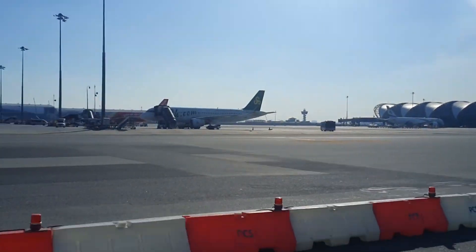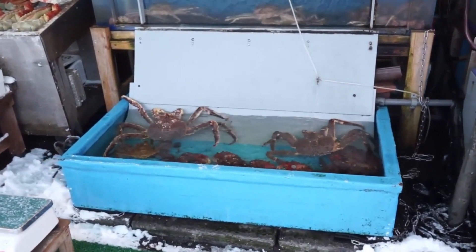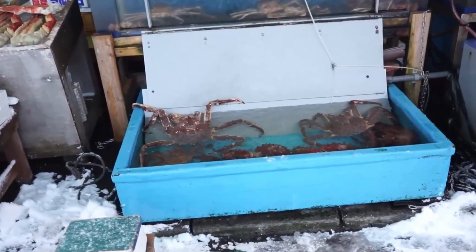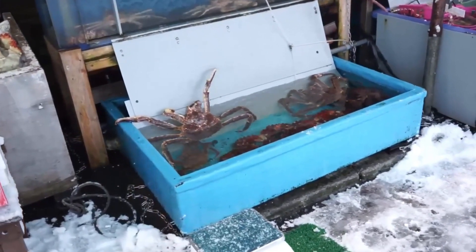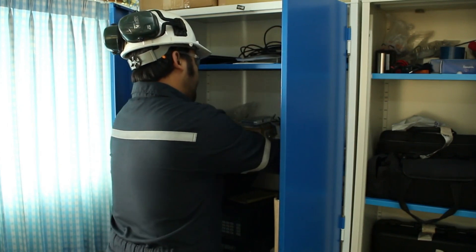Some of these boxes are equipped with embedded phase gels that absorb and release thermal energy based on surrounding temperatures. Others are lined with layers of NASA-grade aerogel material that insulates better than any foam ever could. The result: a crate that can sit on a delayed runway in equatorial heat and still arrive with its contents perfectly preserved.